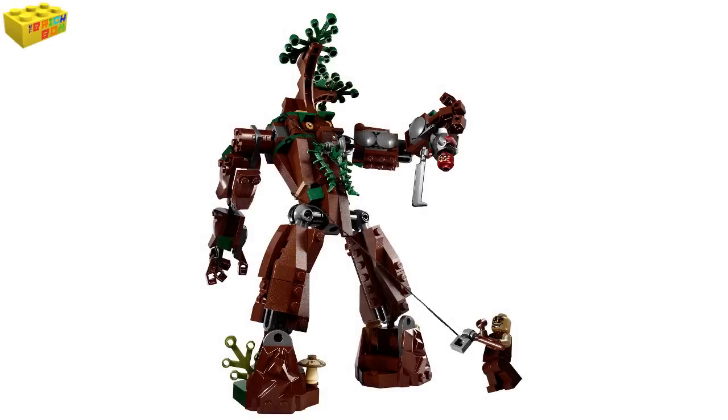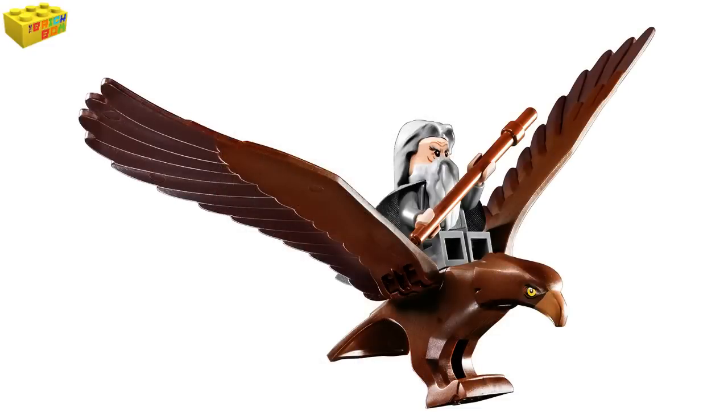This set does come with lots of features — you can find the full list and the full write-up in the description below. Go down there and check that out if you want to know the full details of this upcoming set. Thanks for watching this quick news update, and I will see you next time here on the Brickbox — but until then, Brick on!